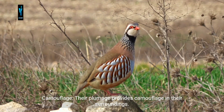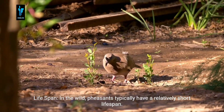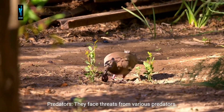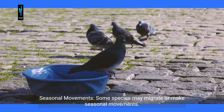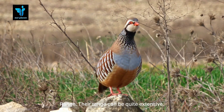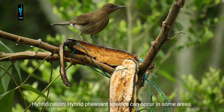Camouflage: their plumage provides camouflage in their surroundings. Lifespan: in the wild, pheasants typically have a relatively short lifespan. Predators: they face threats from various predators. Seasonal movements: some species may migrate or make seasonal movements. Range: their range can be quite extensive. Hybridization: hybrid pheasant species can occur in some areas.